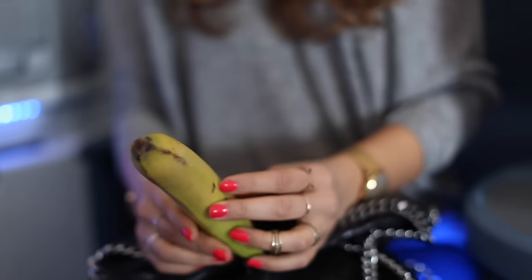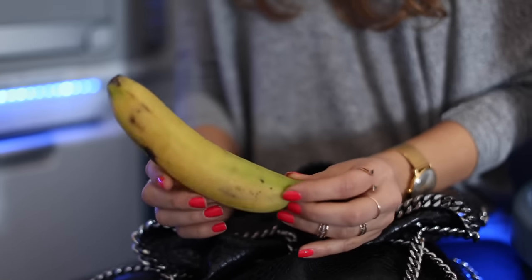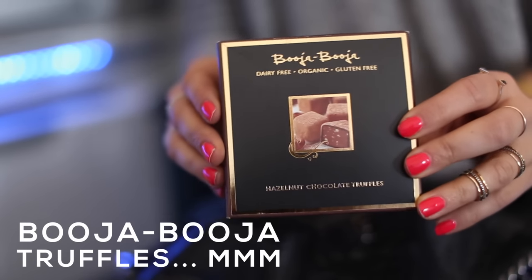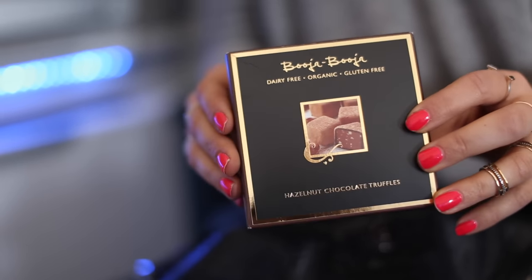I also have an apple and a banana in my bag — it's amazing they actually allow you to take these on the plane. Today I'm also traveling with a box of amazing vegan chocolates, and once in a while I like to give them to the flight attendants.